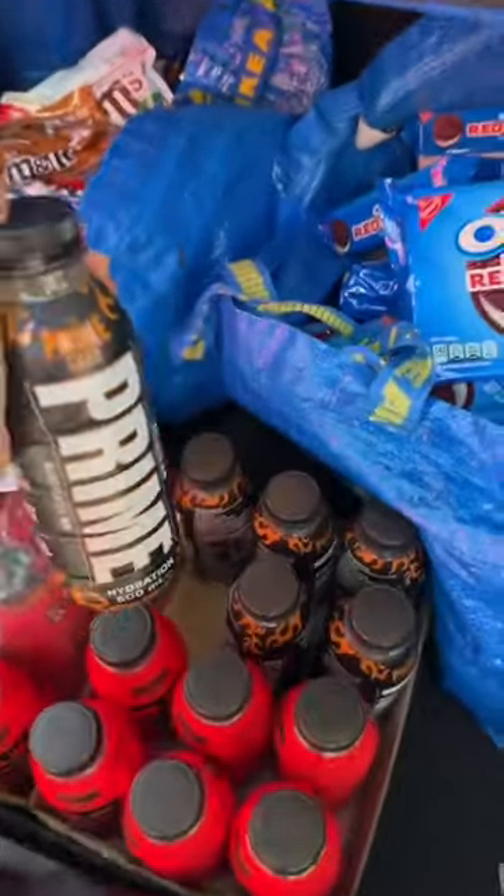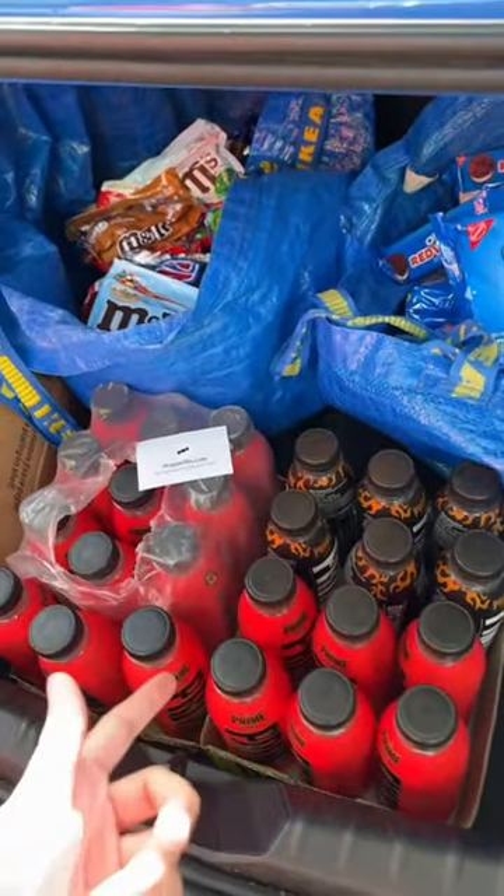October 14th, Manchester — they were giving these out at Manchester, but they're giving it out without the cap for some reason.